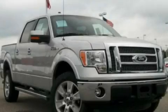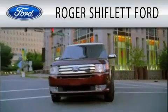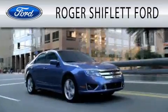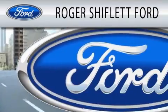Contact us today to schedule your opportunity to see this automobile in person. Roger Shifflett Ford is dedicated to doing everything possible to ensure that the experience you have selecting your next vehicle is as pleasant as possible.